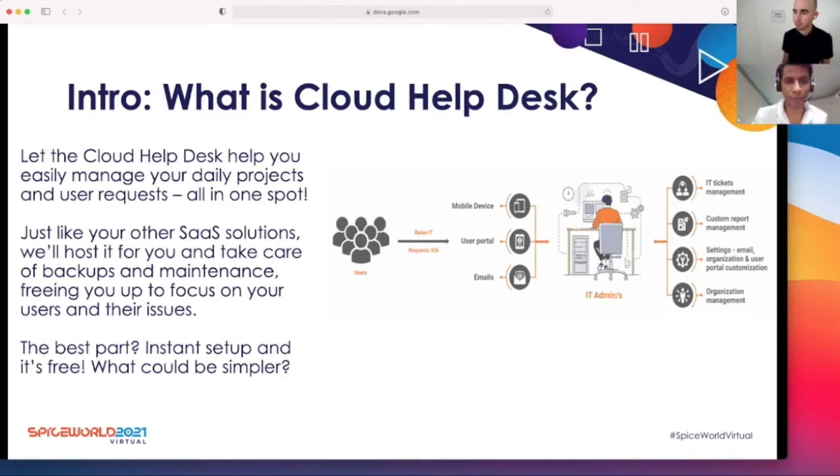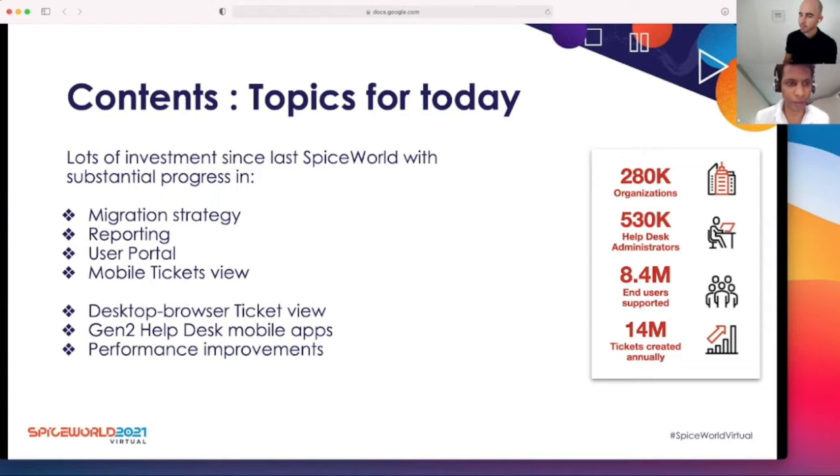I'm going to give you a brief intro about what Cloud Helpdesk is for our new users as well as our existing users. Cloud Helpdesk basically allows you to easily manage your daily projects and user requests all in one spot. It'll host it for you and take care of backups and maintenance, giving you free time to focus on user issues. It is really easy to set up and it is absolutely free. On the right side you see the architecture of the Cloud Helpdesk and how it seamlessly works for our users.